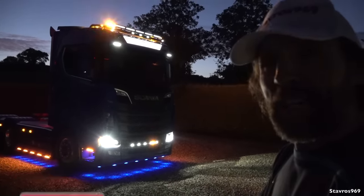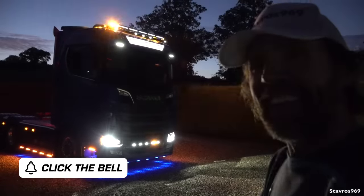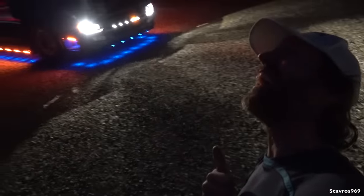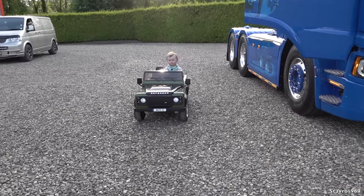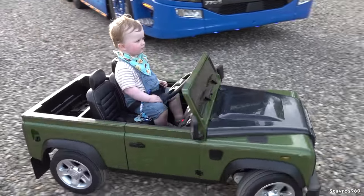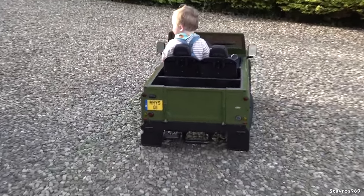I do hope you enjoyed the video — please give it a thumbs up if you did, and I'll be back again next time. Take care, thanks for watching. That's Reese — the next generation of King Truck Styling — arriving in a Land Rover Defender. Nice number plate, Reese.